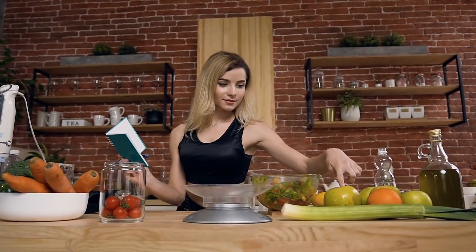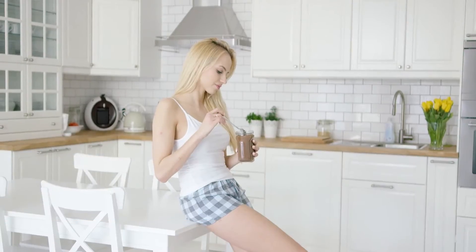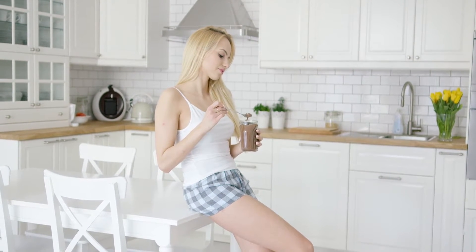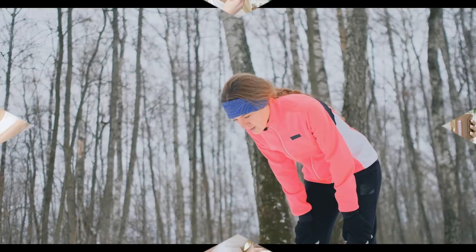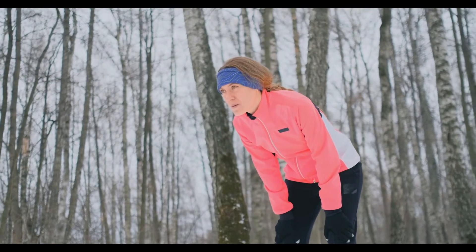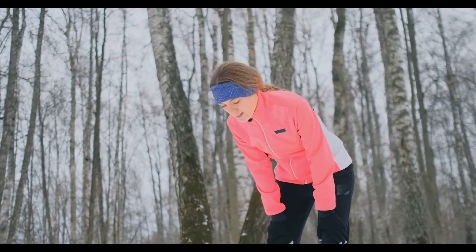Before you take a walk — about one to two hours before — you should have a small, healthy snack. For example, an apple, an orange, or a banana. Choosing a healthy snack before a walk can be very good for your weight loss, because if you skip your pre-workout snack, you run the risk of low blood sugar, and that's what you want to avoid when walking for weight loss.